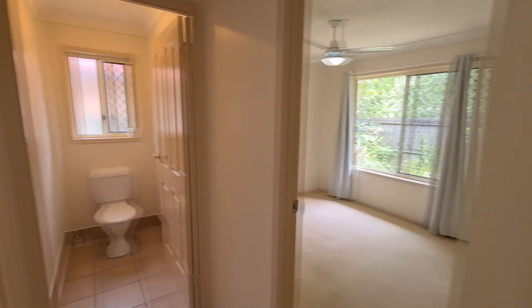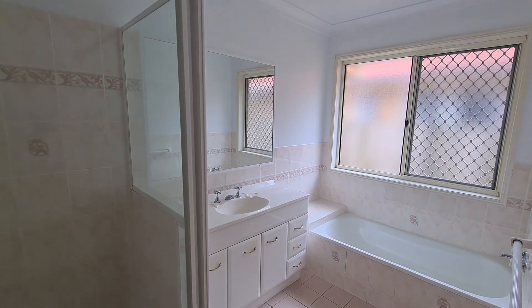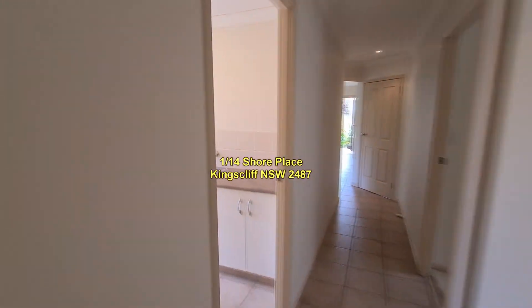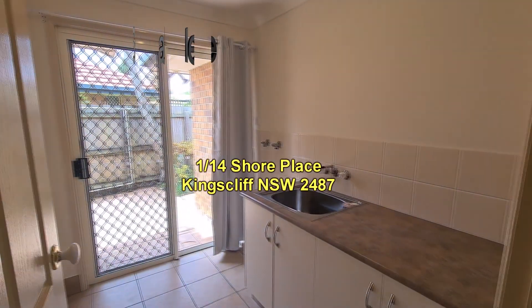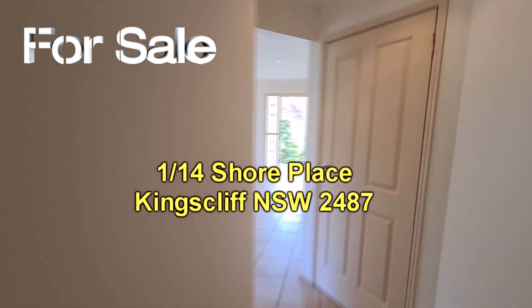The main bathroom features a bath, a separate shower, a good-sized vanity, and a separate toilet. There is also a separate laundry with a door going out to the clothesline.